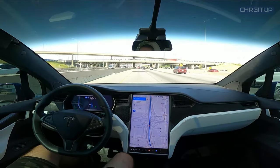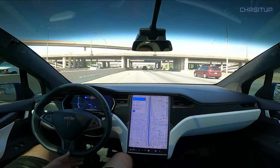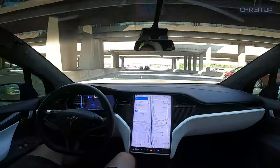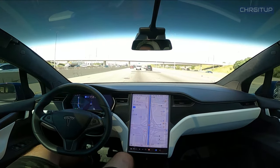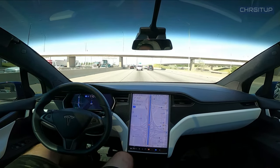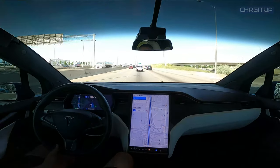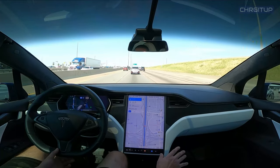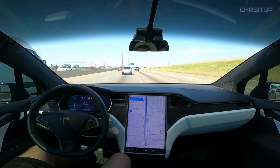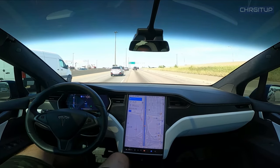Autopilot not wanting to be in this lane anymore. Wants to make another lane change. I guess it wants to come get over, possibly because there's an interchange.